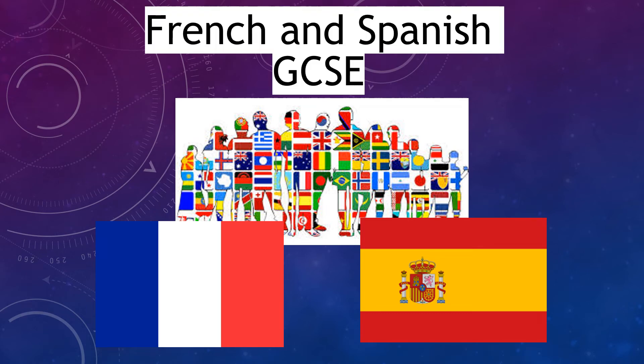Hello, bonjour, buenos dias. Hello and welcome to the Modern Foreign Languages French and Spanish GCSE presentation. We hope you will find the following information useful and inspiring.